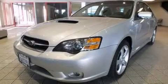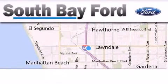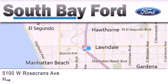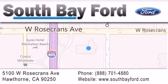We hope you found this video informative. Please contact us today. South Bay Ford is your Hawthorne area Ford dealership specializing in new and pre-owned vehicles, service, and parts. Stop by our showroom at 5100 West Rosecrans Avenue in Hawthorne, or visit us online at southbayford.com.